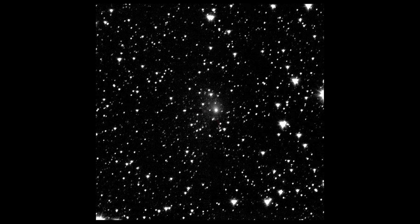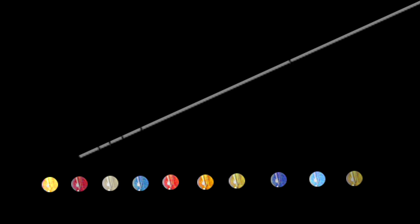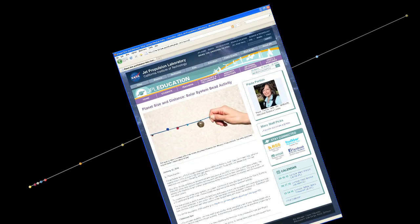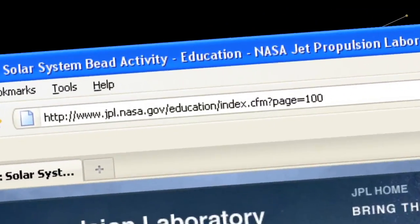Here's an image the spacecraft took 60 days before its encounter. You can make your own scale model of the solar system. All you need is a string and some beads to mark the planets, and here's where you can get a guide for how to space them.